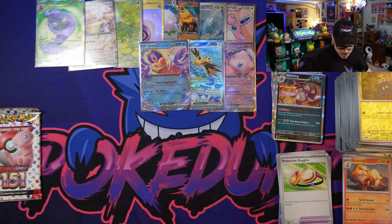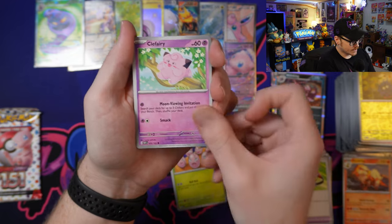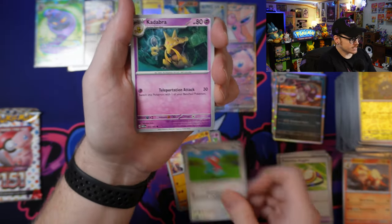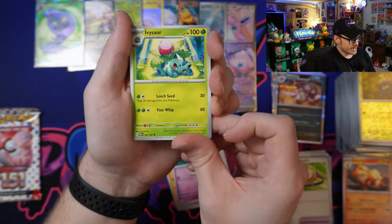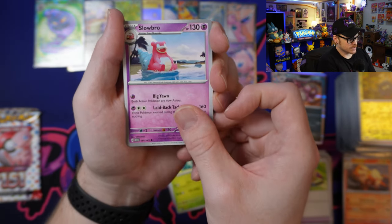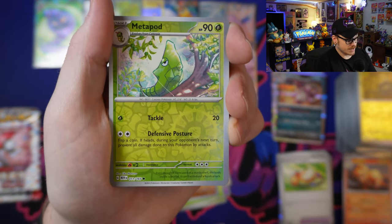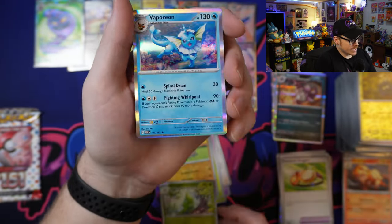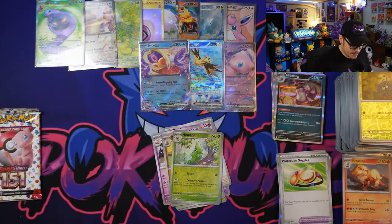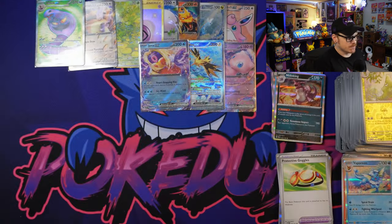Last two packs of this booster bundle — looking real good. We've got a Lightning Energy followed by Exeggutor, Clefairy, Machop, Porygon, Kadabra, Ivysaur, Slowbro — first of the Slowbro. Dugtrio, Reverse Metapod — first Metapod we've gotten — and we've got Vaporeon. There's another Eeveelution — always happy to add more Eeveelutions to my collection. Last pack of the booster bundle: just a regular Metal Energy, Paras, Voltorb, Krabby, Sandshrew — first one — Tentacruel, Snorlax, Sandslash, Reverse Holo Nidoqueen, a Grimer, and Machamp.